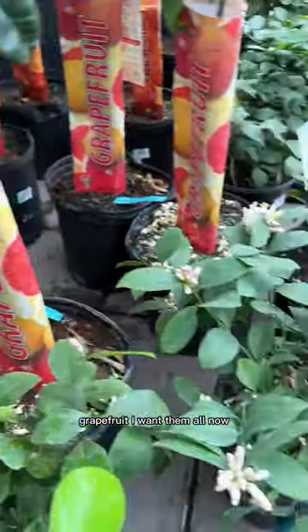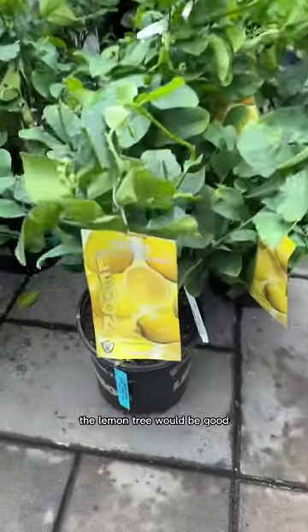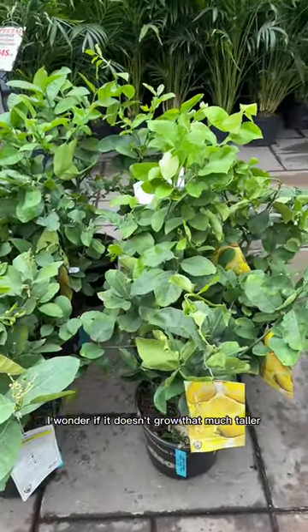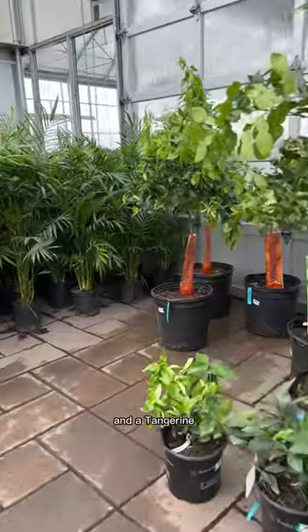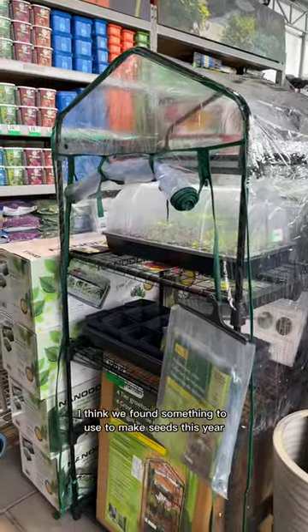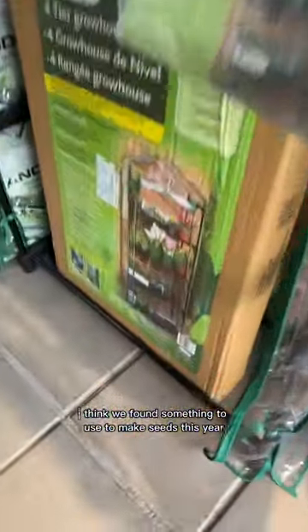I want them all now. The lemon tree would be good. I wonder if it doesn't grow that much taller. And a tangerine. I think we found something used to make seeds this year — it's got a light and everything.